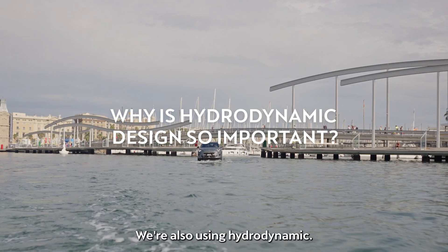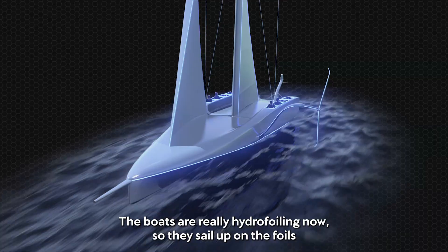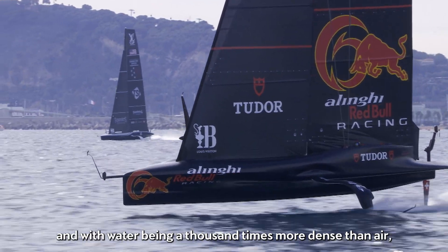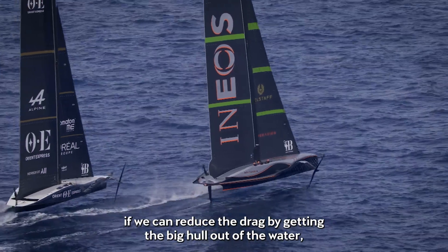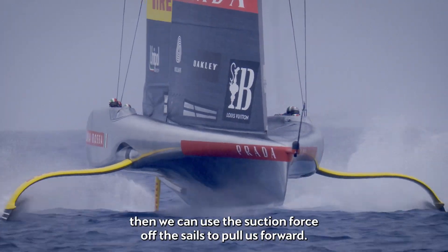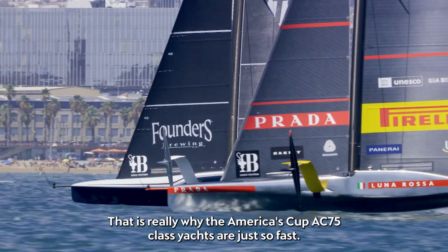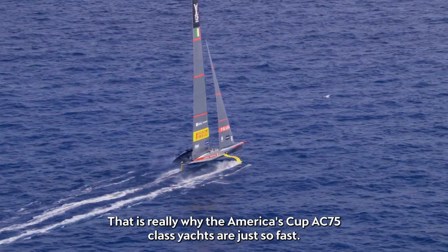We're also using hydrodynamics. The boats are really hydrofoiling now, so they sail up on the foils, and with water being a thousand times more dense than air, if we can reduce the drag by getting the big hull out of the water, then we can use the suction force off the sails to pull us forward. That is really why the America's Cup AC75 class yachts are just so fast.